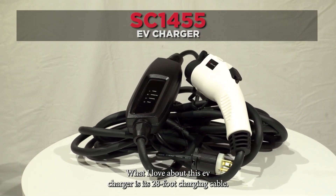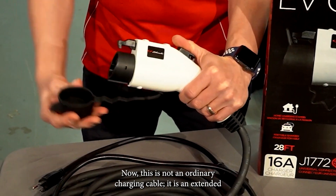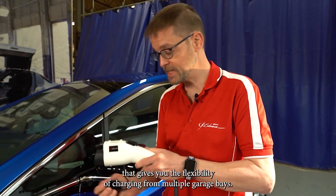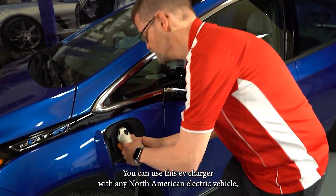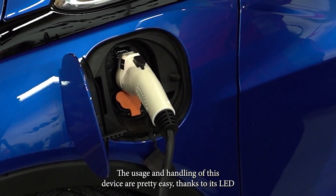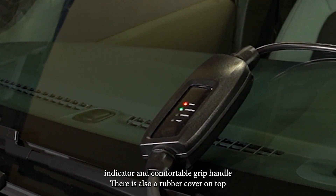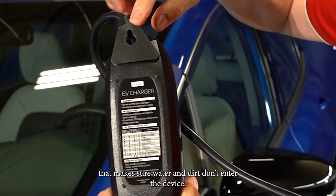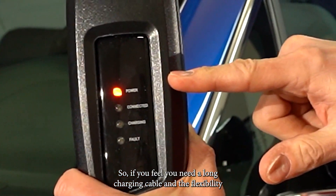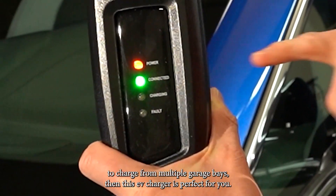What I love about this EV charger is its 28-foot charging cable. This is not an ordinary charging cable — it is an extended and industry-leading cable that gives you the flexibility of charging from multiple garage bays. You can use this EV charger with any North American electric vehicle, as it has a universal EV connector. The usage and handling of this device are pretty easy, thanks to its LED indicator and comfortable grip handle. There is also a rubber cover on top that makes sure water and dirt don't enter the device. If you feel you need a long charging cable and the flexibility to charge from multiple garage bays, then this EV charger is perfect for you.